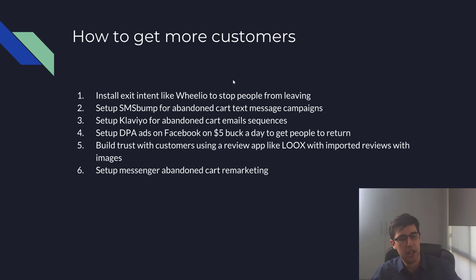Install Wheelio for exit intent — when people are about to leave your website, it shows a pop-up and incentivizes them to opt in, then gives them a discount so they go ahead and purchase. Wheelio costs $15 a month and will pay for itself in a day or two. SMS Bump is another app I absolutely love that will help get a lot of customers back. Klaviyo for abandoned cart emails — I have a video on that and on SMS Bump in my channel.